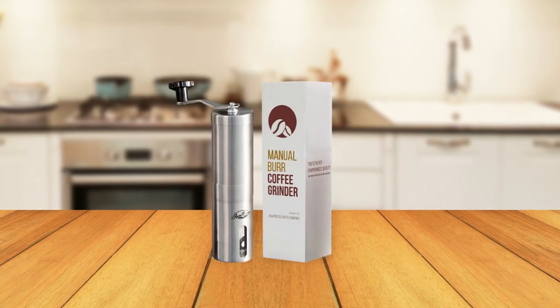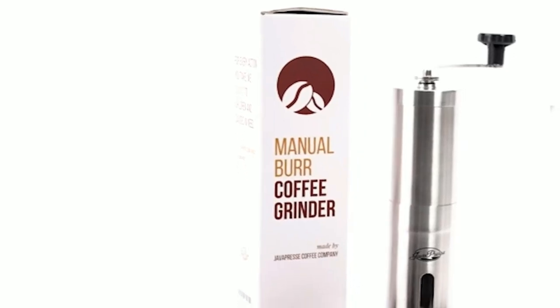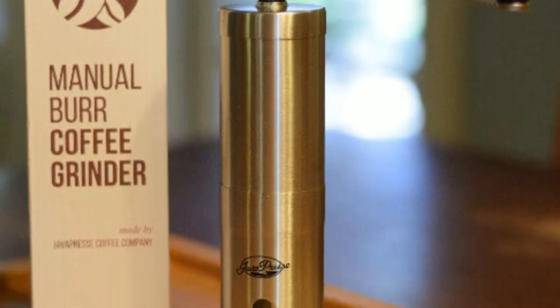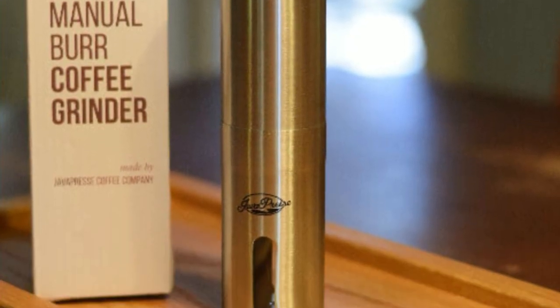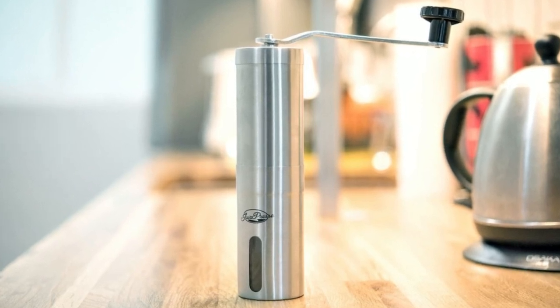The professional-grade ceramic conical burr is the heart of this grinder, delivering a consistent grind every time and unlocking the full flavor of your coffee beans. The burrs are tested through three quality inspections to ensure they last five times longer than comparable stainless steel burrs, making this grinder a reliable and long-lasting investment.